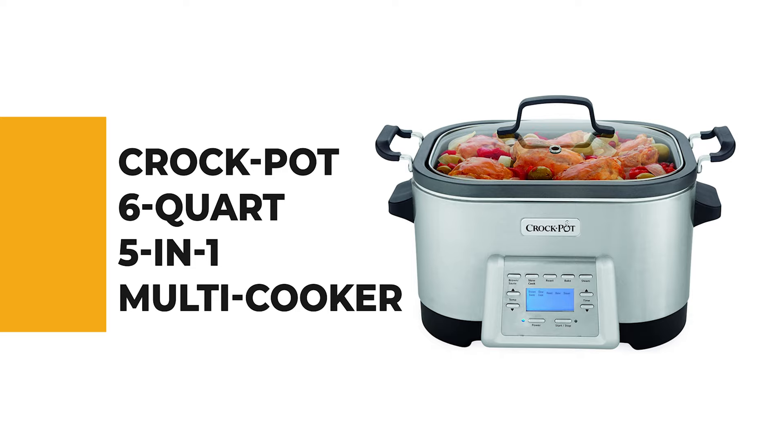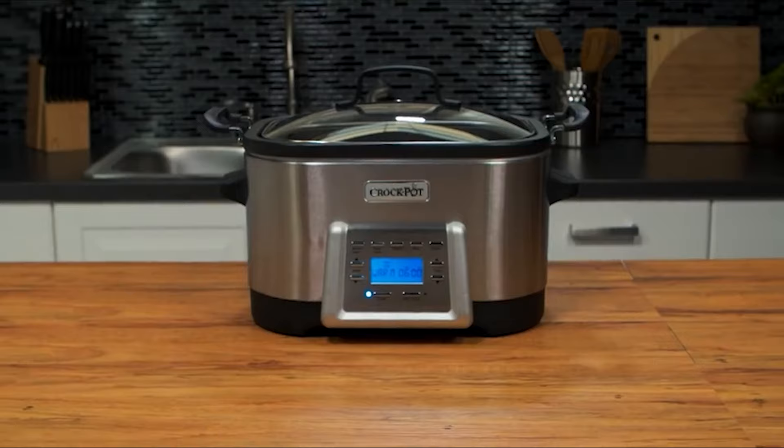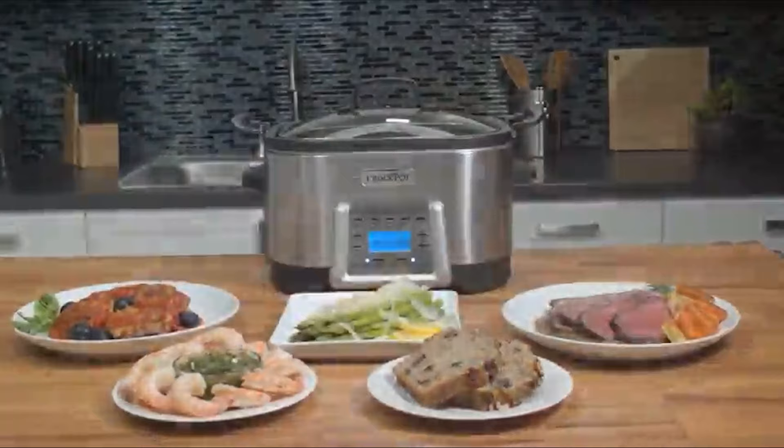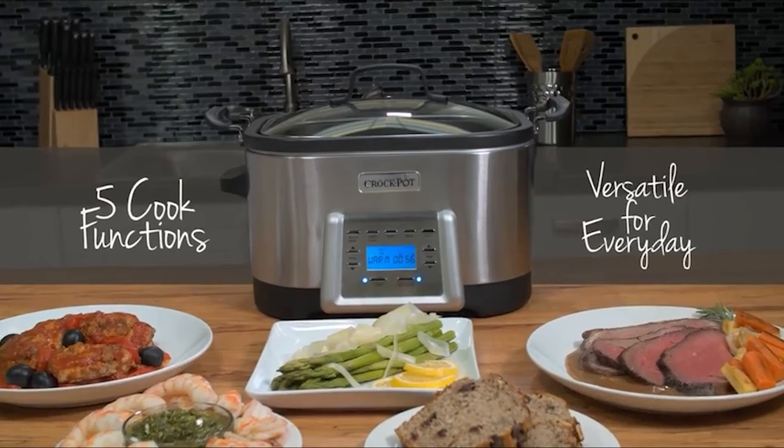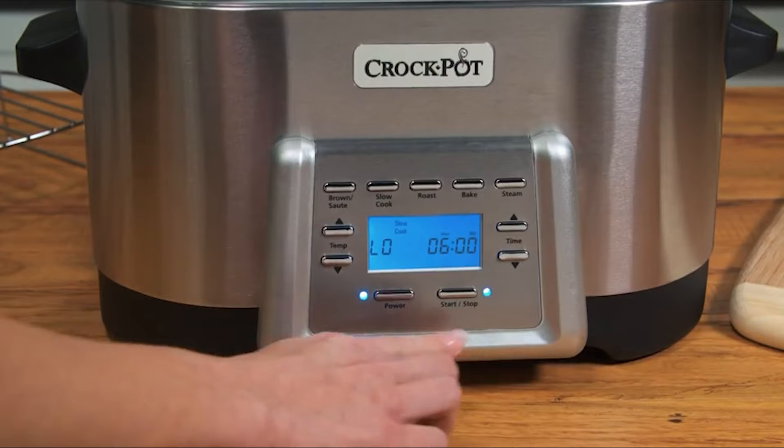If you're a beginner, the next item on today's video might be the best option for you. Number 6: Crock-Pot 6-Quart 5-in-1 Multi-Cooker. The Crock-Pot 6-Quart 5-in-1 Multi-Cooker browns, slow cooks, roasts, bakes, and steams, effortlessly switching from one function to another at the touch of a button.